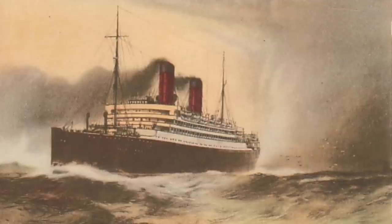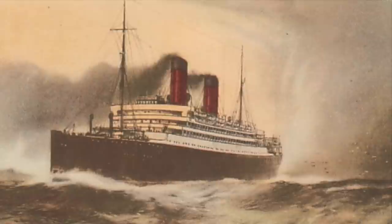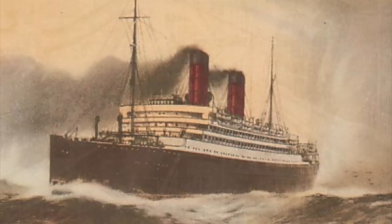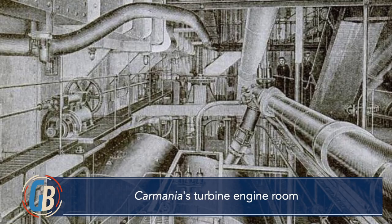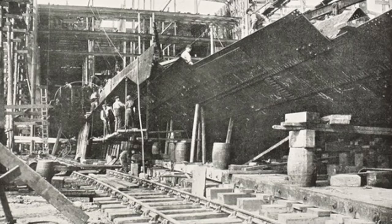Eventually, those two ships, Carmania and Caronia, were completed and put to sea, and it soon became clear that the Parsons steam turbine engine did work at the scale of a large ocean liner and it allowed for faster speeds without higher fuel consumption. In this case, it allowed Carmania, the ship with the steam turbine engine, to cruise at a full knot faster than Caronia, the ship equipped with a conventional quadruple expansion engine. In the case of Lusitania and Mauritania, it would certainly allow the ships to meet their 24.5 knot speed requirement.